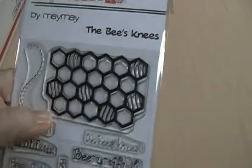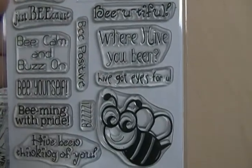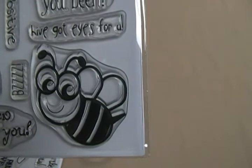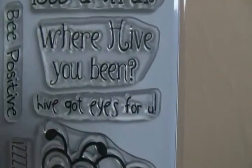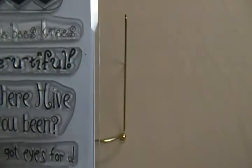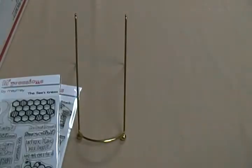This one's called The Bees Knees and I really love it. There's a little bee and a little beehive, and the sentiments include 'Just Wing It,' 'I've Got Eyes for You,' 'Where Have You Been,' and 'The Bees Knees.' The little bee is just adorable — so cute.